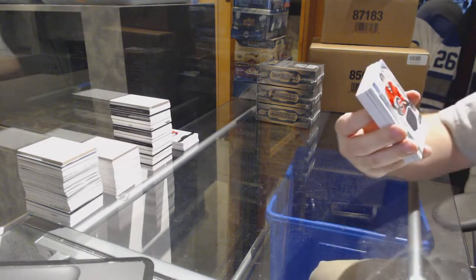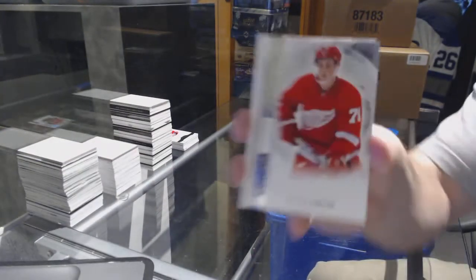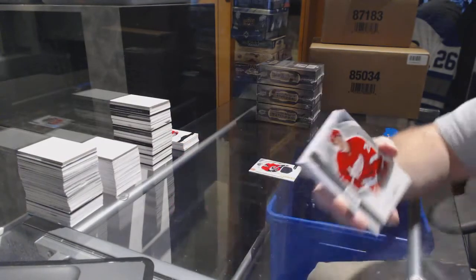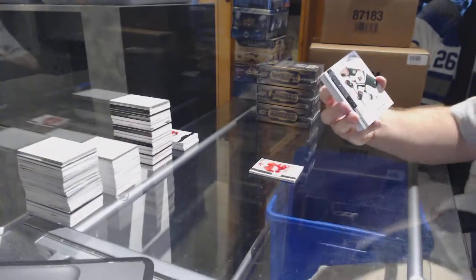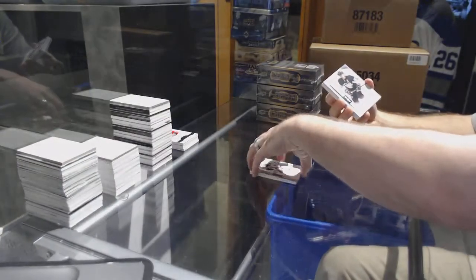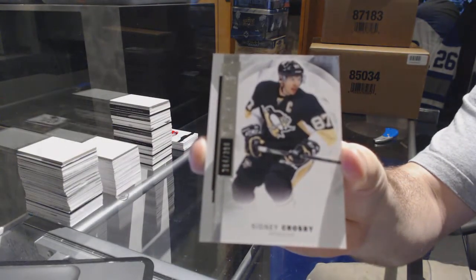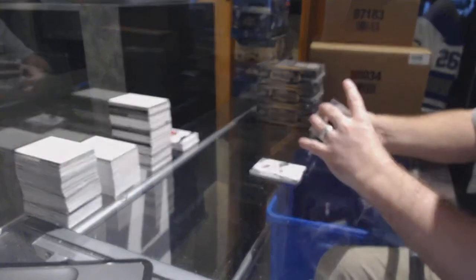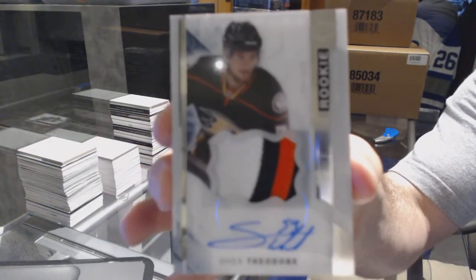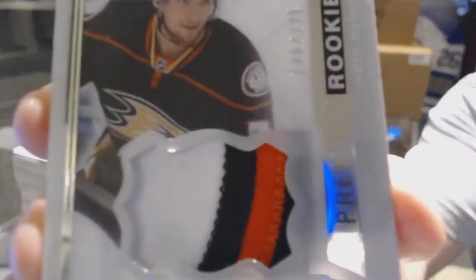For the Calgary Flames — Emil Fournier rookie jersey. For Detroit Red Wings, Dylan Larkin /299 short print. We've got a /399 grand lynn rookie — I'm sorry, base — for the Pittsburgh Penguins, Sidney Crosby. For the Anaheim Ducks, number /375 — Shea Theodore, Anaheim Ducks — beautiful rookie patch auto.